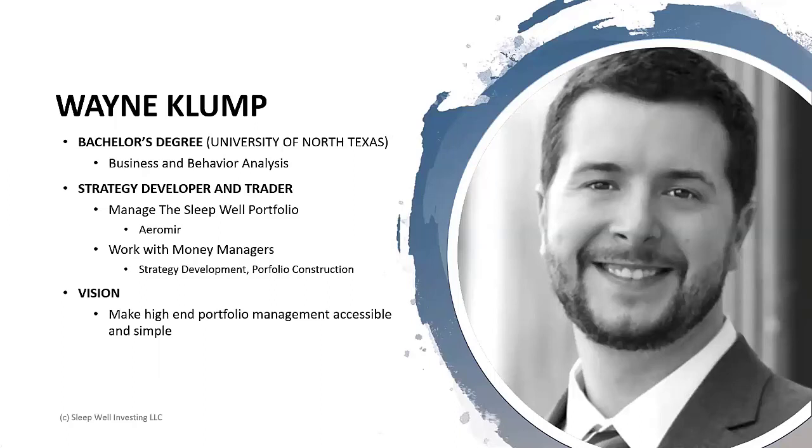On the first topic - who am I? My name is Wayne Klump. I have a bachelor's degree from the University of North Texas where I studied behavior and business, two subjects I've devoted my career to. Behavior analysis and finances actually shows up quite often in the weekly articles I write. In general, I'm a strategy developer and a trader. I've worked with some hedge funds, other money managers, and strategy developers on portfolio construction and proprietary models.